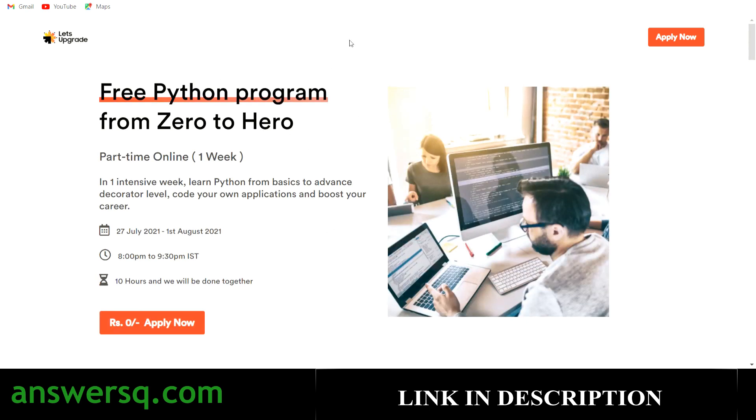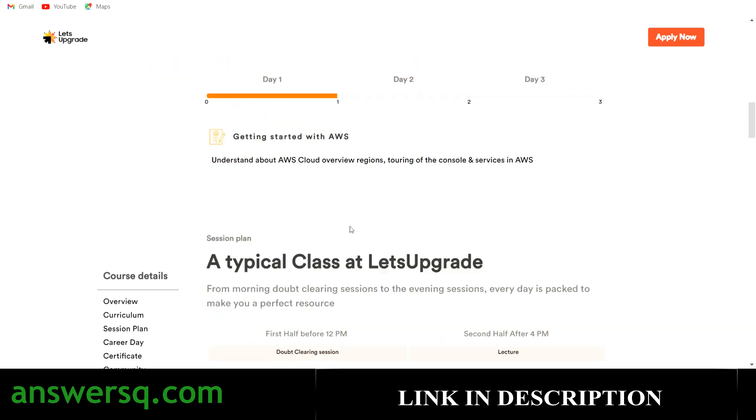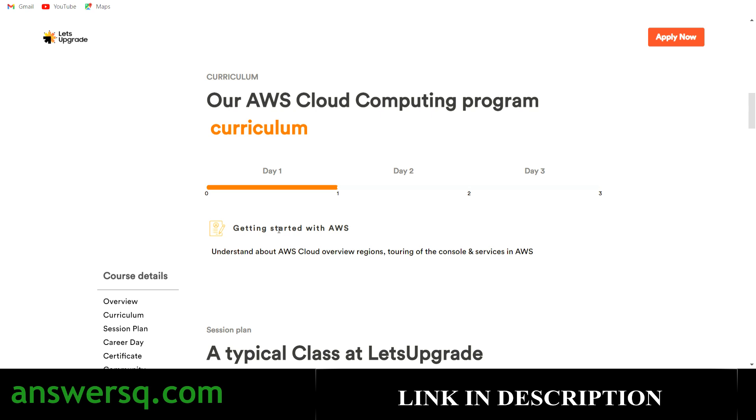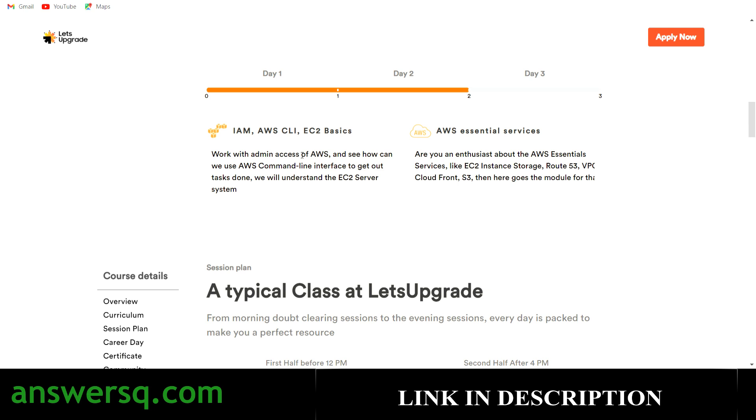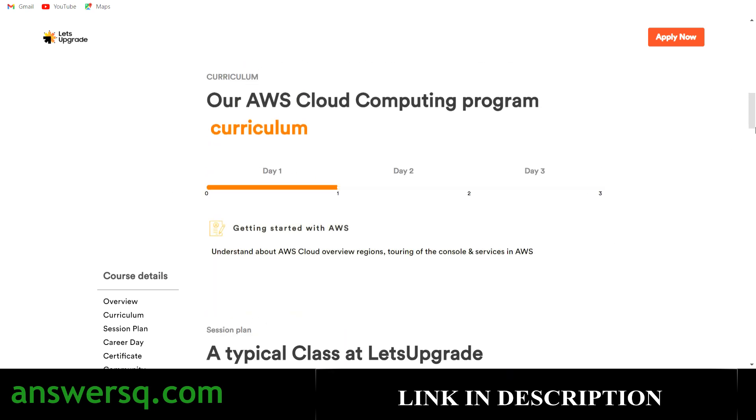The third course is Free AWS Cloud Computing from Zero to Hero. This is also a one-week online course starting on 31st July 2021, with 1.5-hour classes from 7:00 PM to 8:30 PM IST for seven days, giving 10-plus hours of content. On Day 1 you'll understand AWS cloud computing basics — regions, console, and services. On Day 2 you'll learn the AWS CLI, EC2 basics, and essential AWS services. On Day 3 you'll learn how to deploy an application to AWS.